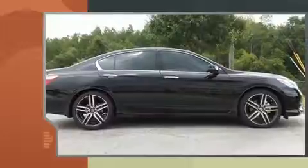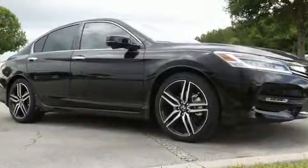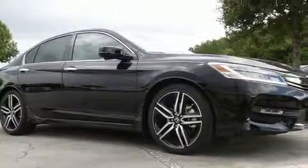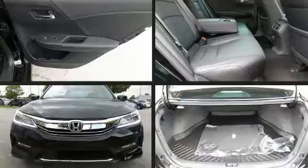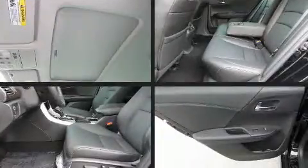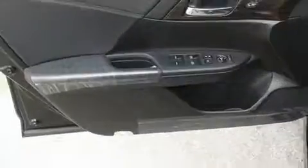A wealth of standard features mean that you no longer have to sacrifice. Like heated seats, an automatic dimming rearview mirror, power front seats, power moonroof, lane departure warning, and leather upholstery. Premium sound drives seven speakers, providing you and your passengers a sensational audio experience.